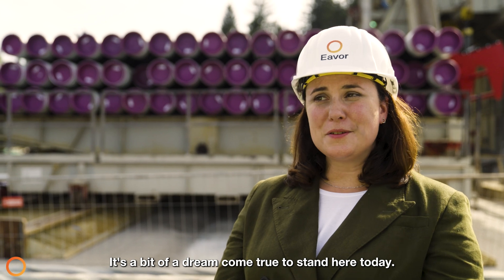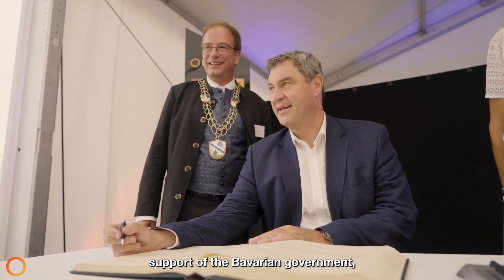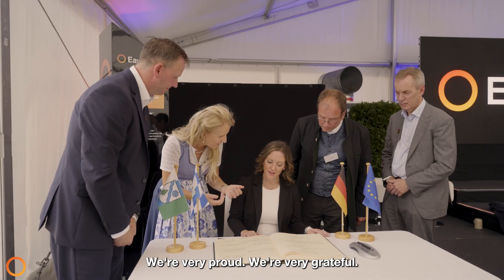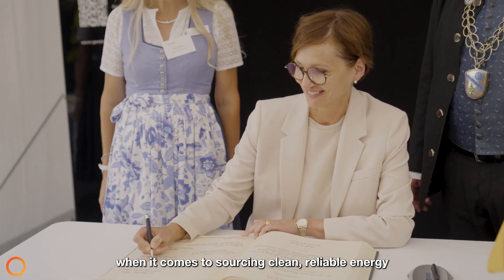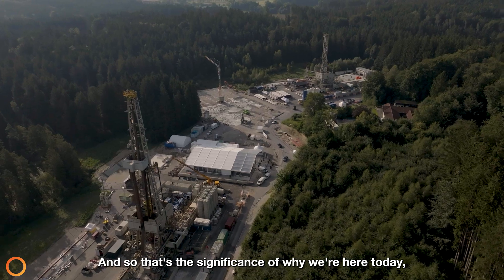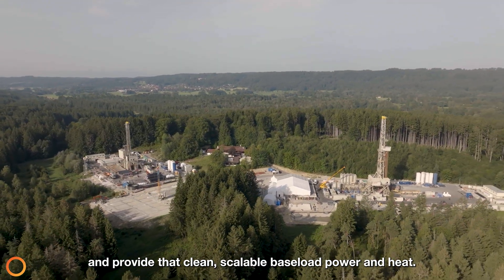It's surreal — it's a bit of a dream come true to stand here today. We had a dream in our basement seven years ago, and to have the senior-level support of the Bavarian government, Chancellor Olaf Scholz, and Minister Schweitzer from Alberta — there's really no way to describe how that feels. We're very proud and very grateful. Europe is in a sensitive situation when it comes to sourcing clean, reliable, affordable energy, and our technology is something they're looking towards to scale. That's the significance of why we're here today — the wells we're drilling here are proof that we're going to be able to take this outward into Germany and other places, and provide clean, scalable baseload power and heat.